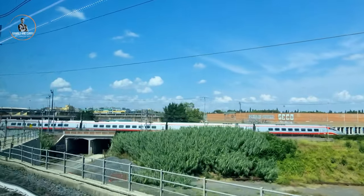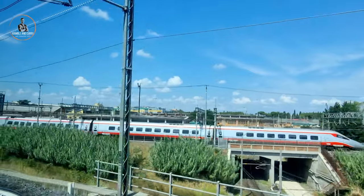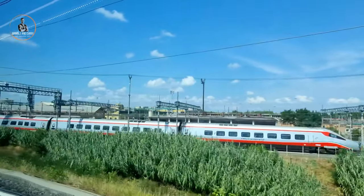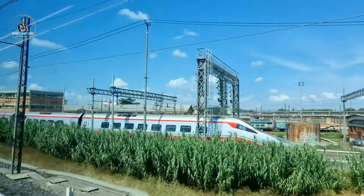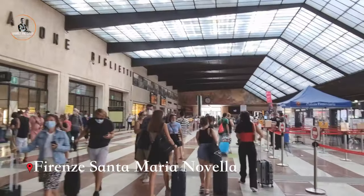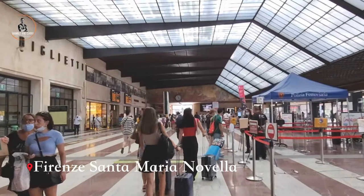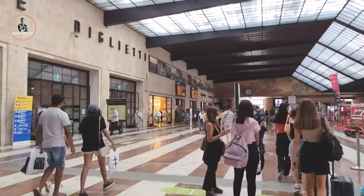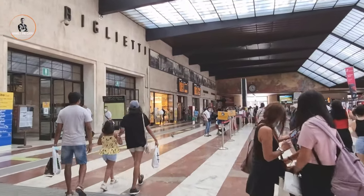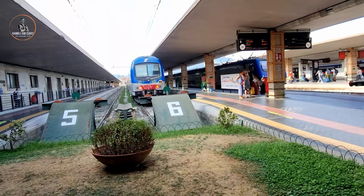As we were approaching Florence station, we could see another high-speed train entering the station at almost the same pace. After reaching Florence train station, which is also known as the Firenze Santa Maria Novella station, we took another train to Pisa Centrale, where the journey was about one hour.